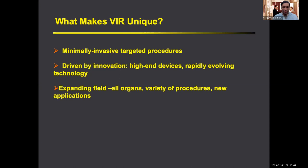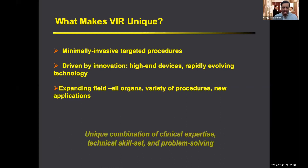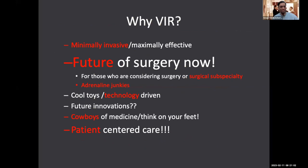So in summary: VIR is minimally invasive, innovative, high-end devices, super rapid-evolving technology, expanding fields, all organs, a variety of procedures, new applications. We're doing more prostatic interventions, adrenal gland interventions, thyroid interventions, joint interventions. It's a unique combination of clinical expertise, technical skill set, and problem solving.